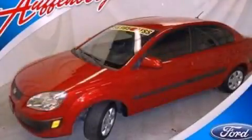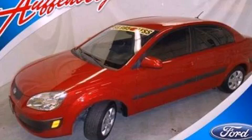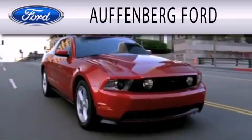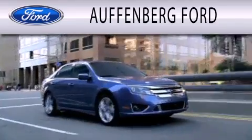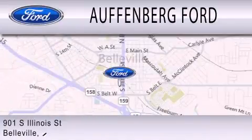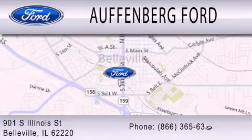Contact us today and schedule your opportunity to see this automobile in person. Auffenberg Ford is dedicated to doing everything possible to ensure that the experience you have selecting your next vehicle is as pleasant as possible. We're located at 901 South Illinois Street in Belleville.